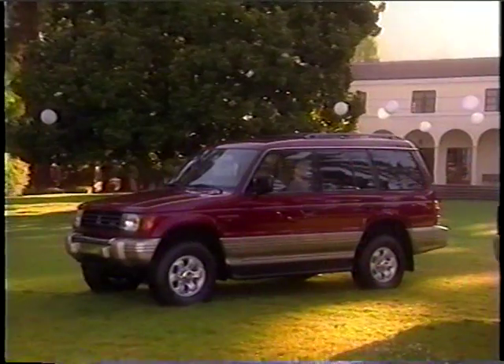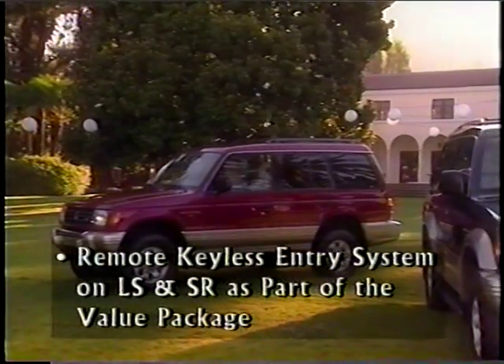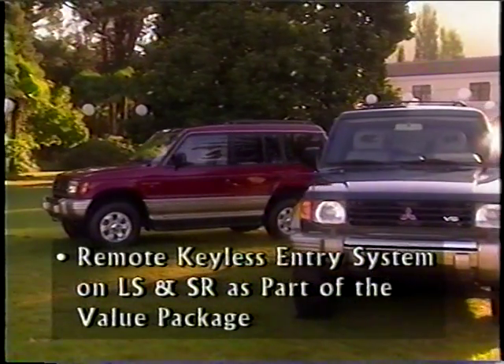We'll take a look at the features and benefits of the rear cargo area next. But first, there's one more feature to point out: the security system and the remote keyless entry system. No more standing around in deserted parking lots fumbling with the lock, and no more waiting in the rain or cold for the driver to open the doors. Keyless entry is available on both LS and SR as part of the value package, and it's a safety feature your female customers will want to know about.